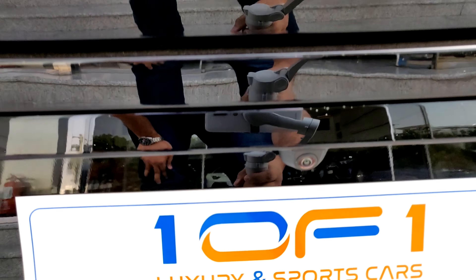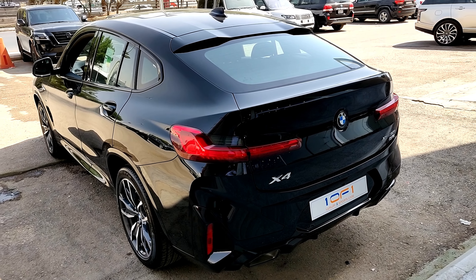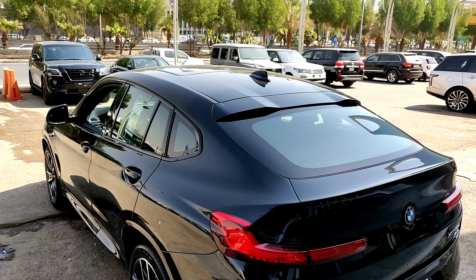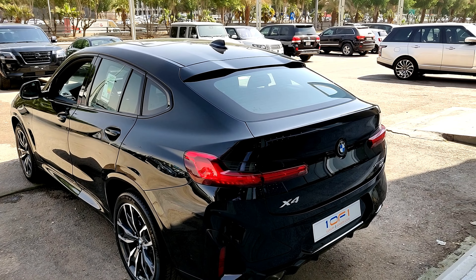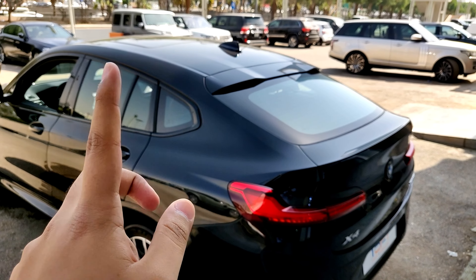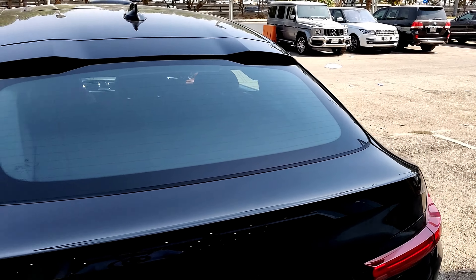The main difference between the X3 and X4 is here at the back. Because of the sloping roofline, many people prefer the X4 for that sportier design. However, in terms of practicality the X3 is a lot better, because you make compromises with the X4's boot space, which we'll take a look at now.